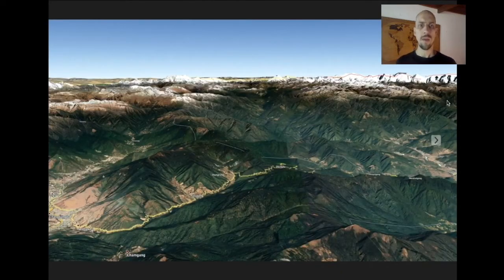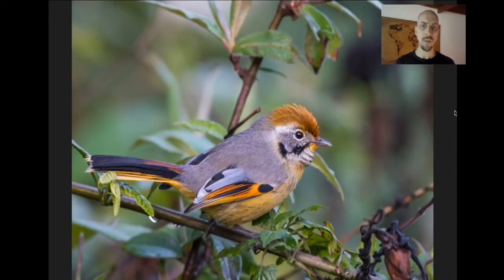After sleeping in Thimphu, we head up to another pass, the Dochula. There's lots of great forest, and this is an excellent area for Himalayan flock birding — some of my favorite birding in the world. You can get 20, 30, 40 species of birds in one flock and they're just fabulously good-looking birds. This is a Bar-tailed Minla.